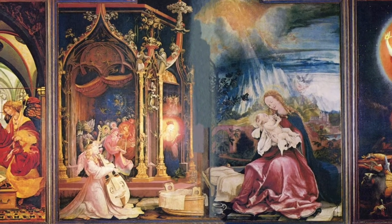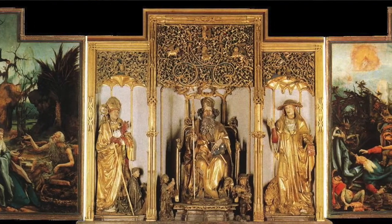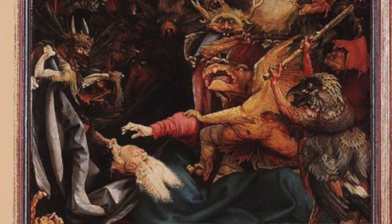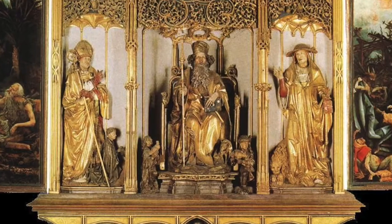The middle two paintings are on yet another set of doors that can open, revealing the final two paintings: St. Anthony Tempted in the Wilderness, and St. Anthony with St. Paul the Hermit, as well as the wooden sculptures of the other guy. Art Garfunkel — no wait, he was the other guy in Simon and Garfunkel.